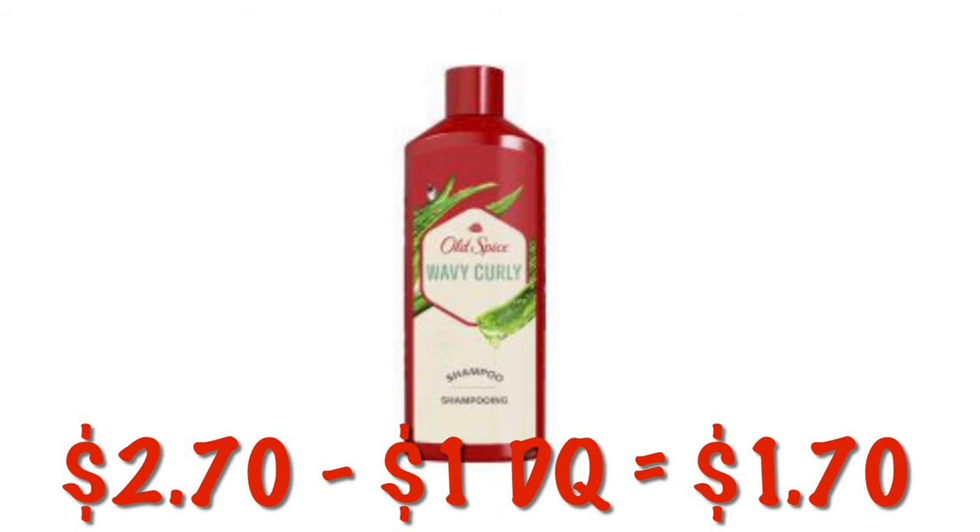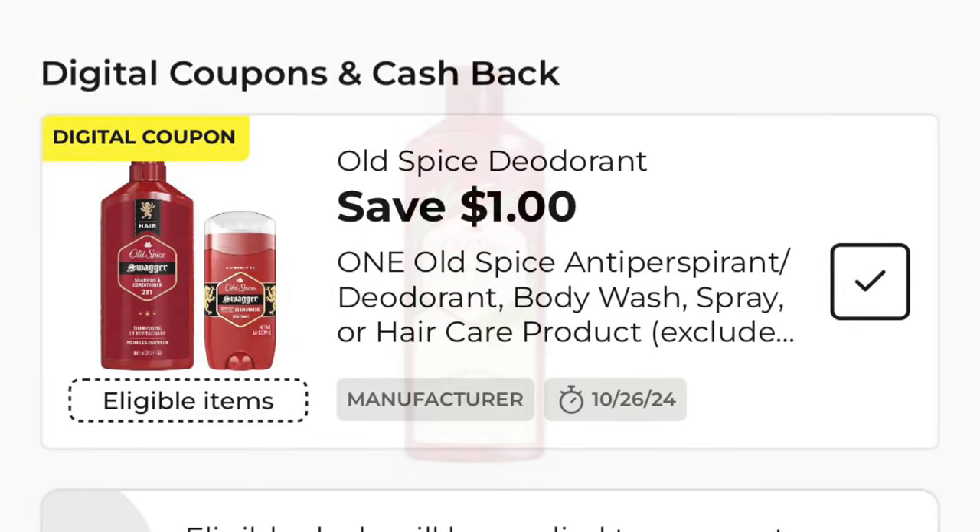We've got the Old Spice Wavy Curly Shampoo. It is on clearance for $2.70. We've got a $1 digital, dropping that down to $1.70.